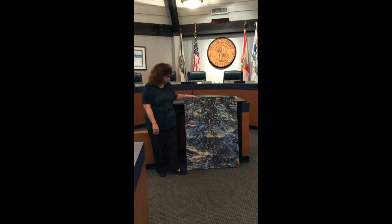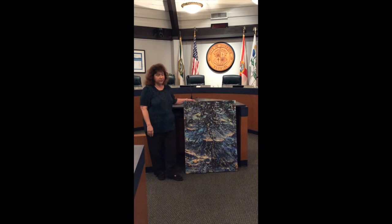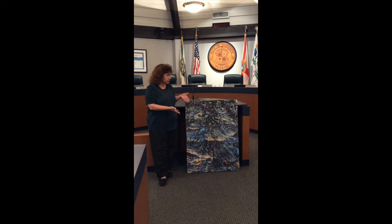I really enjoyed working on this in Nathan Beard's class. It forced me to loosen up quite a bit. I tend to be — well, I was trained as a photo realist. I'm a retired art teacher, and even when I was teaching, my students tended to prefer doing photo realist and realist works of art.